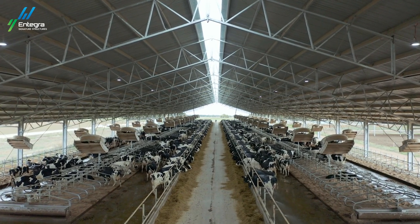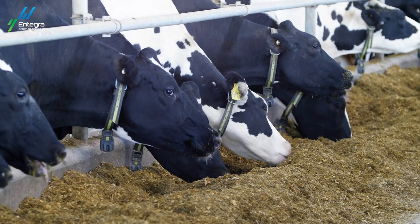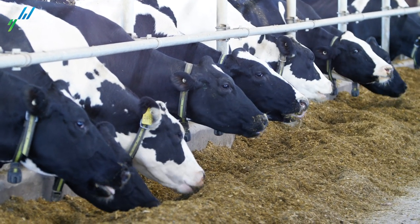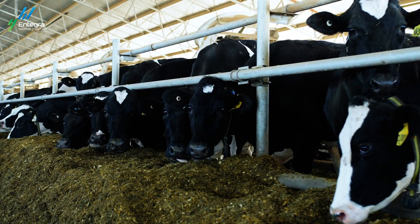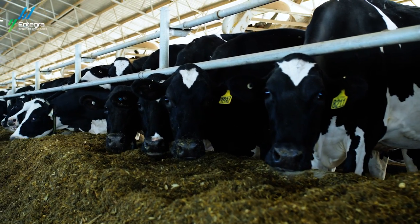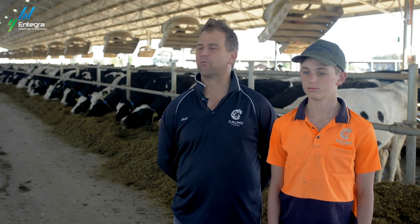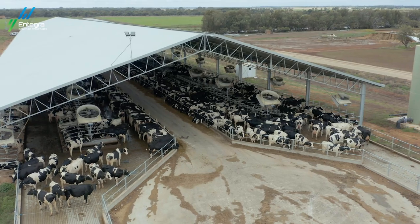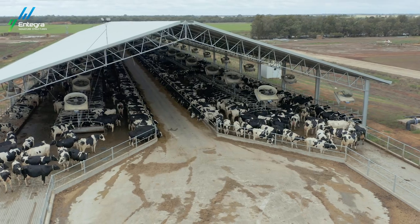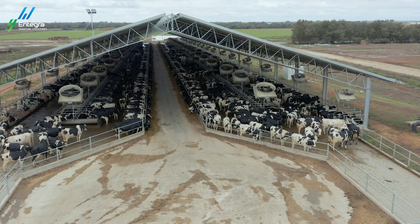Our somatic cell count is lower, our mastitis rate is lower, and our pregnancy rate — how many cows we get in calf — has improved, particularly in the hot weather where we used to see it really drop off. The measure of a healthy cow is the output, and the output is higher. With all these health factors improving, the business doesn't hit too many roadblocks and our growth is on a better trajectory going forward.